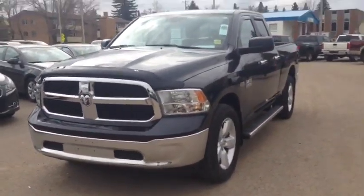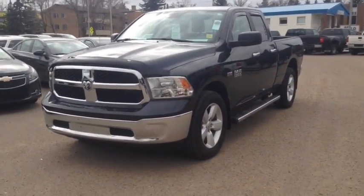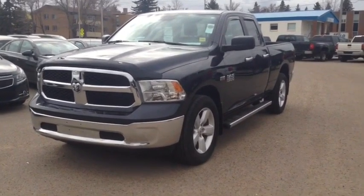As always, if you guys have any questions about this or any other vehicle in our inventory, feel free to check us out at www.BrooksMotorProducts.com, come in and talk to one of our sales associates, or just give us a call at 403-362-3416.